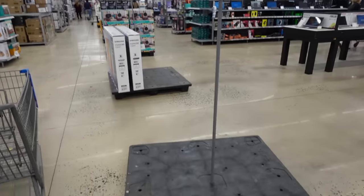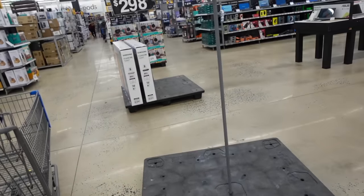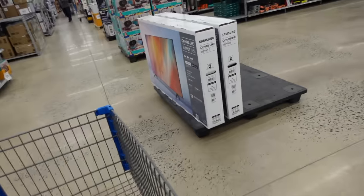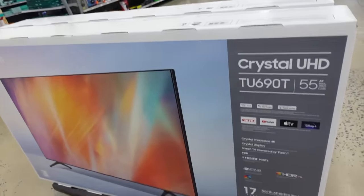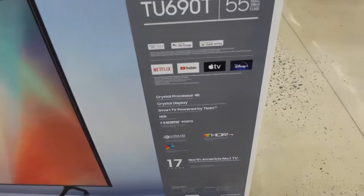There was a $398 TV deal but it's sold out completely. They also have a Samsung 55-inch that's down to $298.